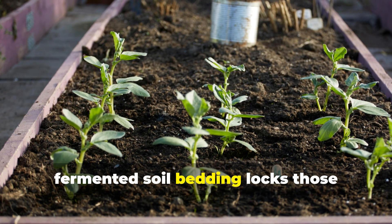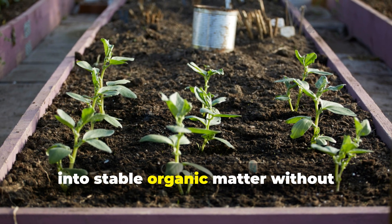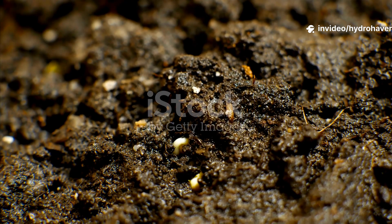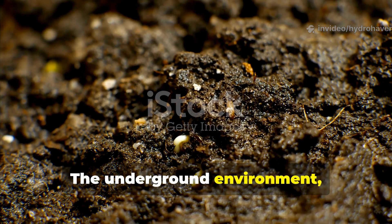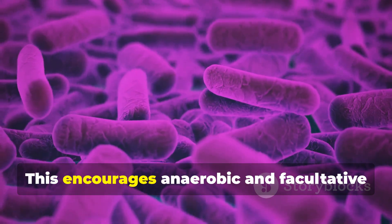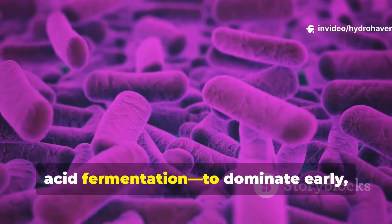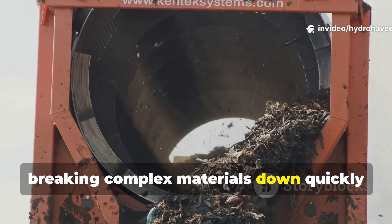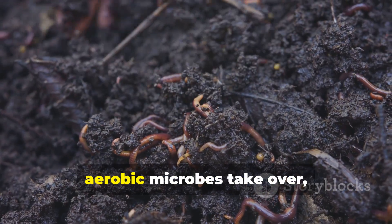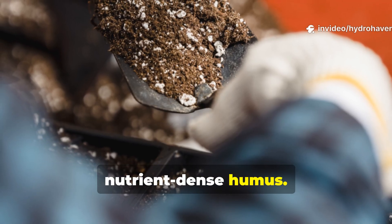In contrast, fermented soil bedding locks those elements underground, where microbes can convert them directly into stable organic matter without excessive heat loss. The underground environment remains moist, shaded, and buffered against temperature swings. This encourages anaerobic and facultative microbes — the kind responsible for lactic acid fermentation — to dominate early, breaking complex materials down quickly while suppressing pathogens. As oxygen slowly seeps back in, aerobic microbes take over, completing the transformation into stable, nutrient-dense humus.